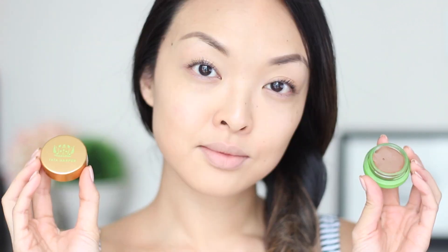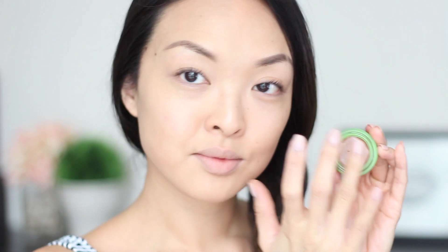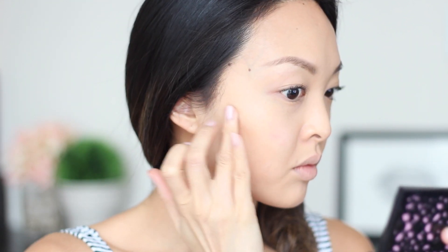For a natural contour, I'm going to use Tata Harper's cream contour in Very Bronzing underneath the cheekbones. This is perfect for my lazy day routine because it's super easy to blend and it's also really hydrating. I'm going to go one step further and lightly contour the sides of the nose as well.